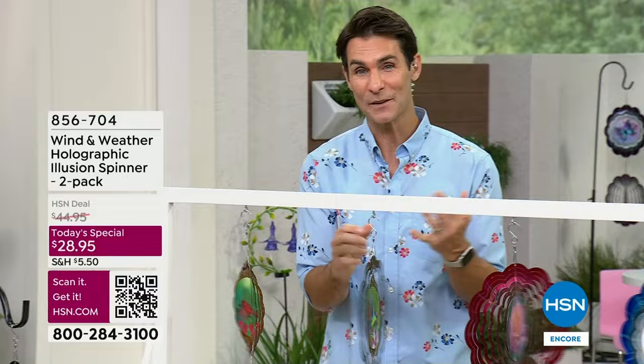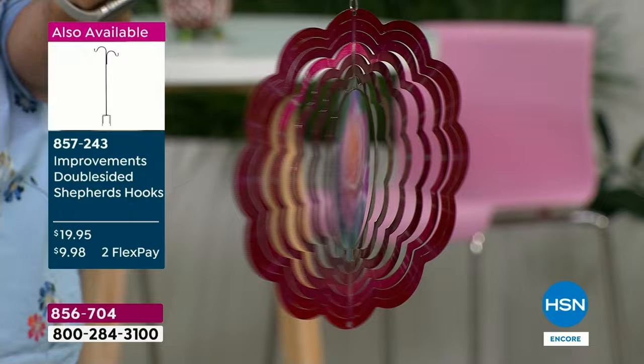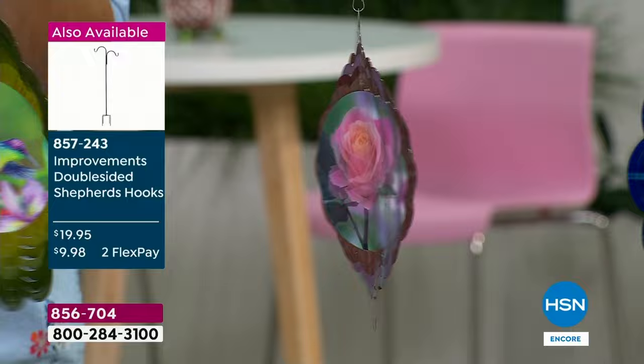Right now in the springtime you're gonna enjoy these when things are green and blooming. Summertime, maybe a little drier — these are still gonna bloom. In the fall, the leaves start changing — these are still gonna have color and movement. Even in wintertime it's gonna snow — imagine these on a white backdrop, they will still look amazing. Hang these in a tree.